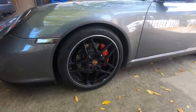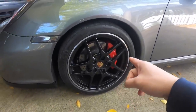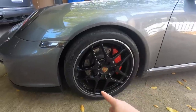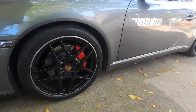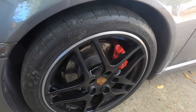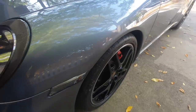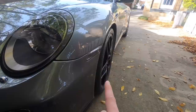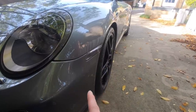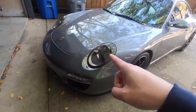Now let's talk about the mods I've done to the car. The first mod was getting these wheels powder coated black with a machined lip, which gives it a different look from the standard car. I also added wheel spacers which push the wheels out just a little more to get that flush look instead of the sunken look the wheels had when I first got the car.